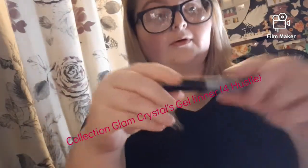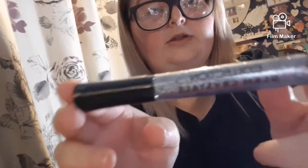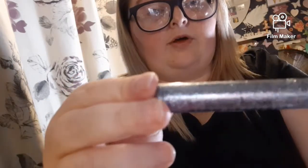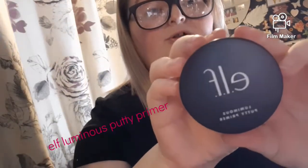I got a Collection glitter eyeliner in a silver metallic colour — I could really do a Christmas look with that. One of Leanne's favourites is the Elf Putty Primer.